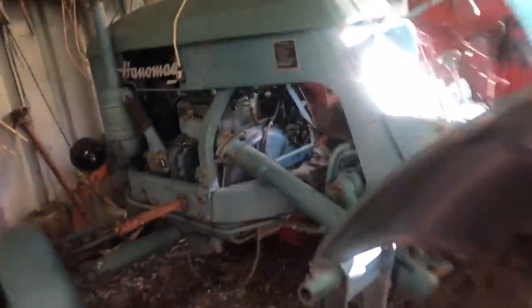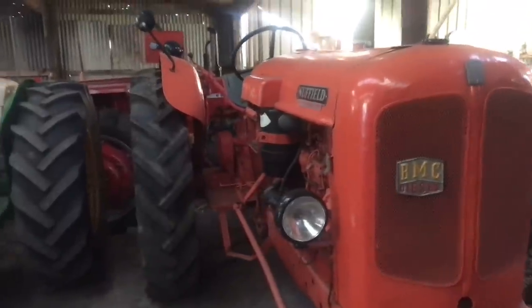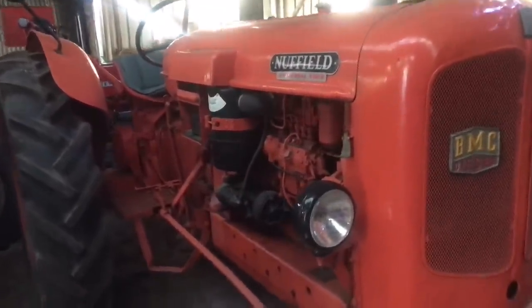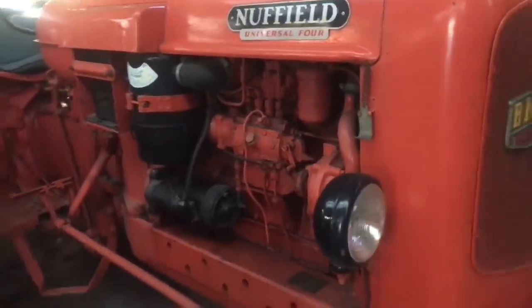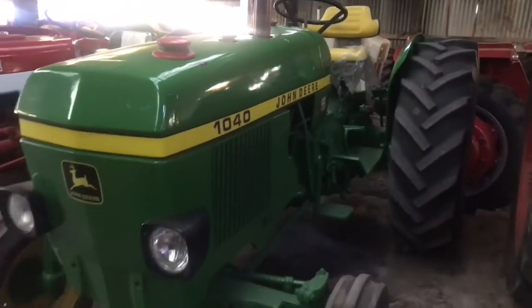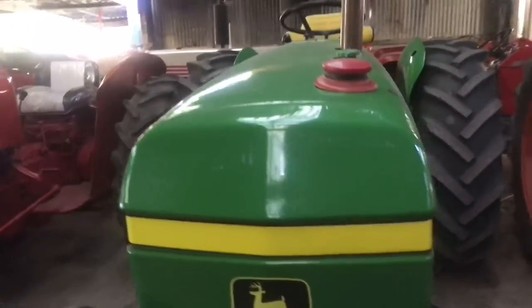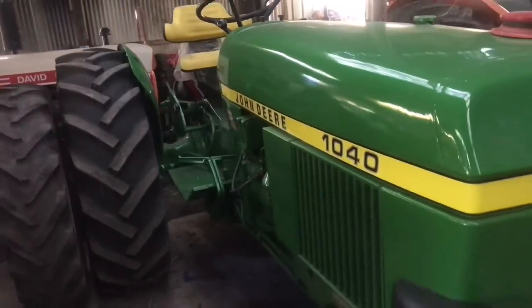So what have we got on this top end, David? That's a nice No-field Universal Four — what power are we looking at? About 56, so nearly 60. And then something green for John Deere fans — a 1040 John Deere. That's a nice one. I bought that just as it is, restored — looks mint.